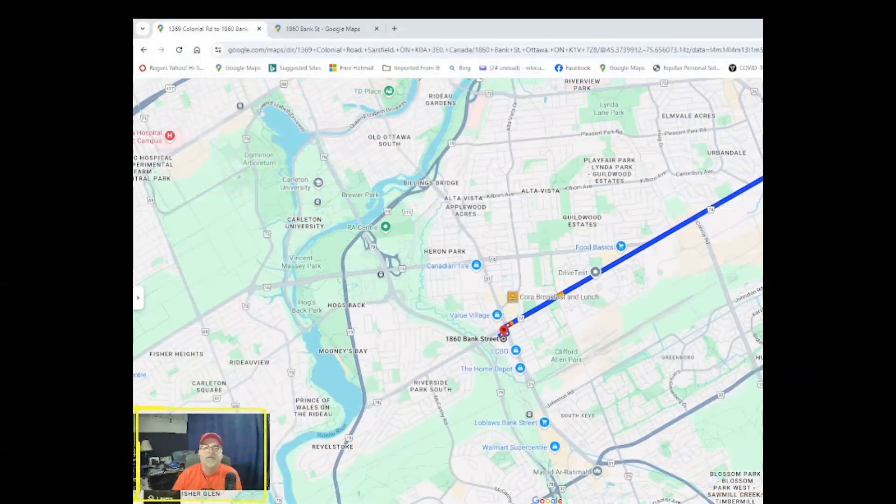So it's better to drop off up here and let them walk down, and pick up up here. I don't recommend going down. So thank you very much. And here is the map. We're going to 1860 Bank Street.